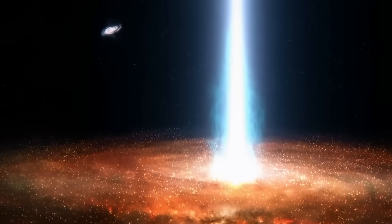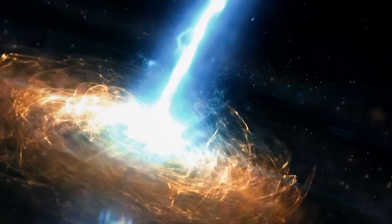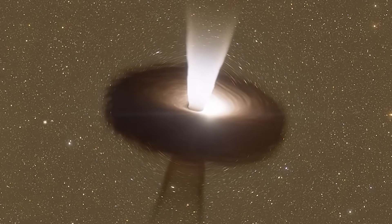Their birth stories are as dramatic as their pull. Let's now rewind the clock billions of years back to witness how black holes first formed: how stars died, how gas clouds collapsed, and how the universe created monsters from light and matter.